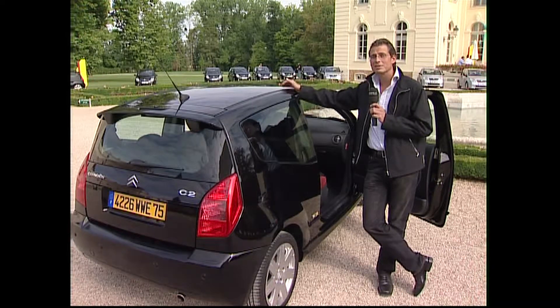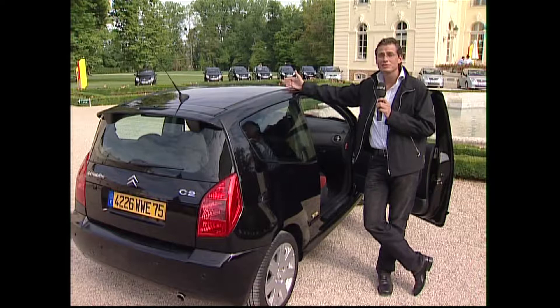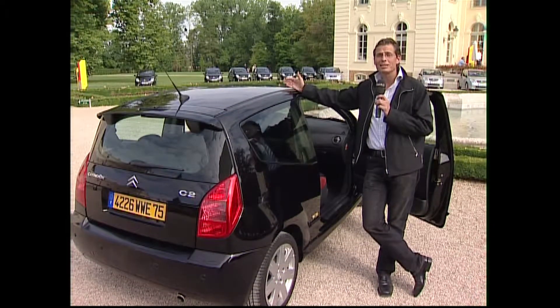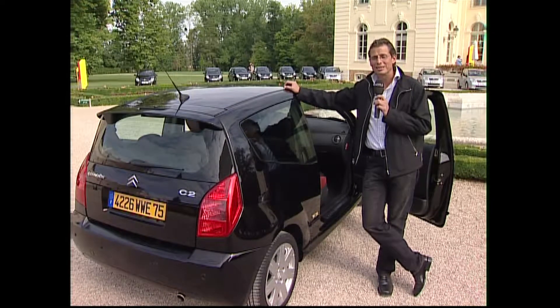Citroën hat es wirklich geschafft, mit dem C2 die Produktpalette im Kleinwagensegment mit C3 und C3 Pluriel fein zu vervollständigen. Das Schöne dabei: er ist keine kleine Kopie des C3, sondern ein wirklich eigenständiges Auto, das charaktervoll, kantig und sehr dynamisch daherkommt.